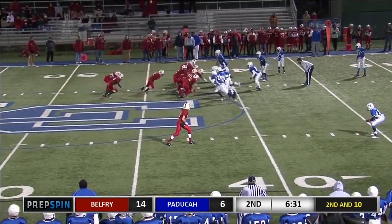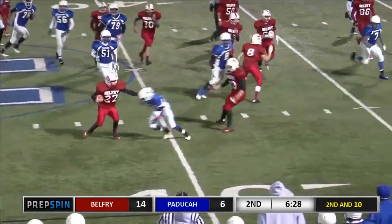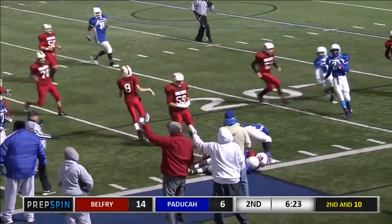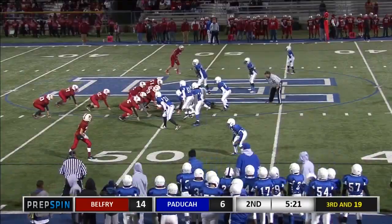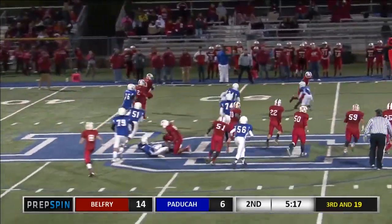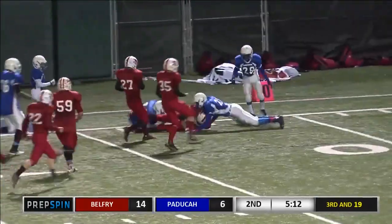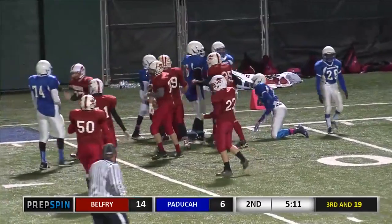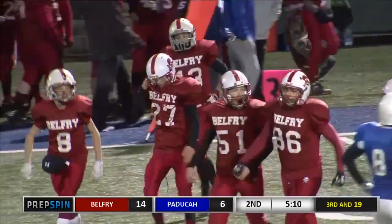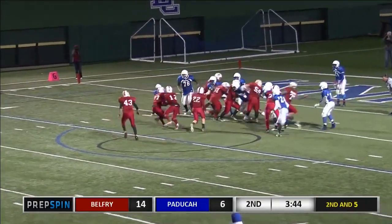Wide receiver to the right side. Full house backfield behind Browning. Option. They pitch it back to Smith, gets around the corner, another flag flies. He breaks the tackle to 35, gets the first down to 25, from their own 49-yard line. Browning, the option the other way. Hensley has it bounce straight back up to him. He's got the corner, he's at the 30, the 25, the 20 — inside the 30, inside the 25-yard line. Nice run. A little option pitch, and we have a second and goal for Belfry.